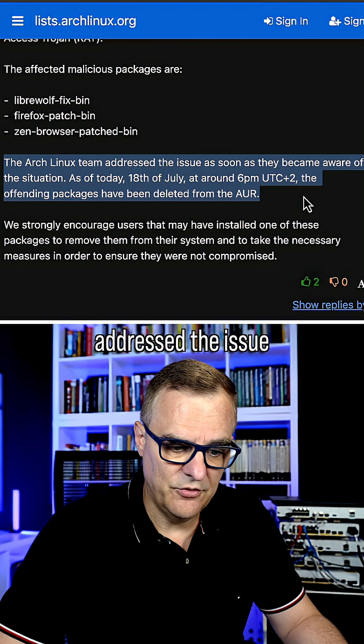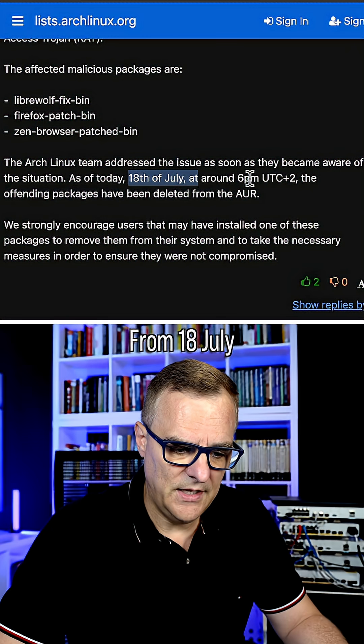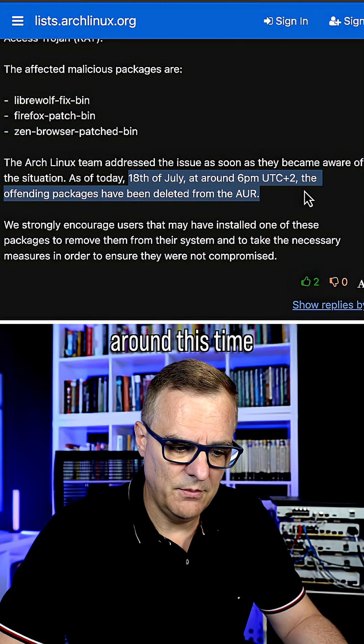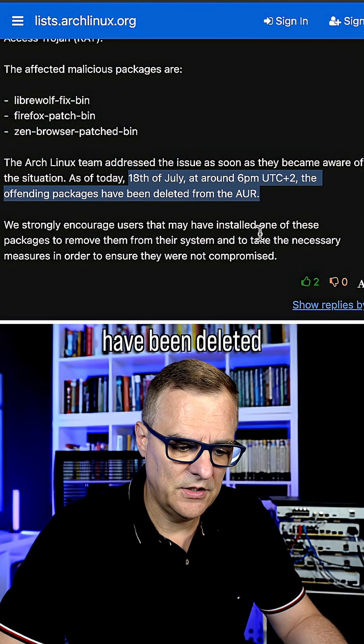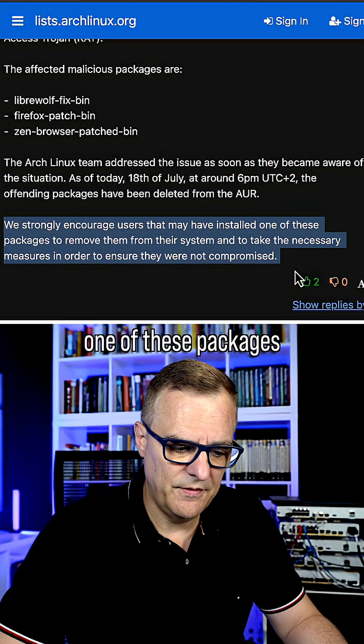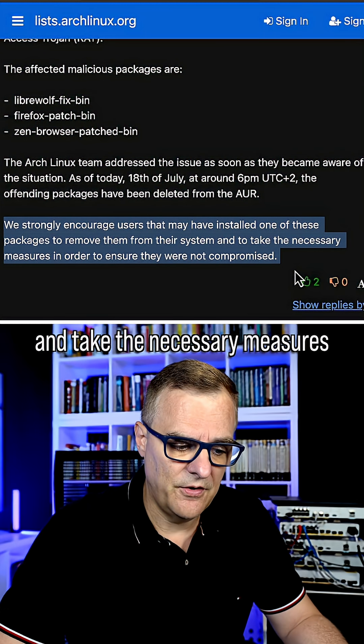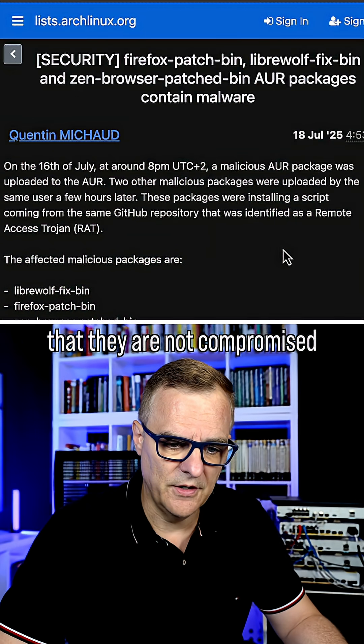The Arch Linux team addressed the issue as soon as they became aware of the situation. From the 18th of July around that time, the offending packages have been deleted. The team strongly encourages users that may have installed one of these packages to remove them from their system and take the necessary measures in order to ensure that they are not compromised.